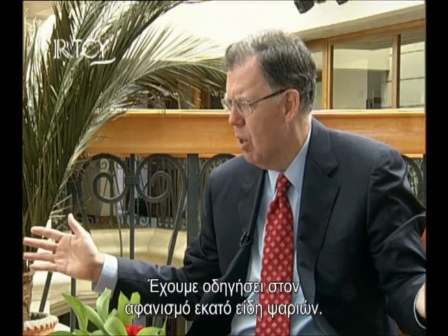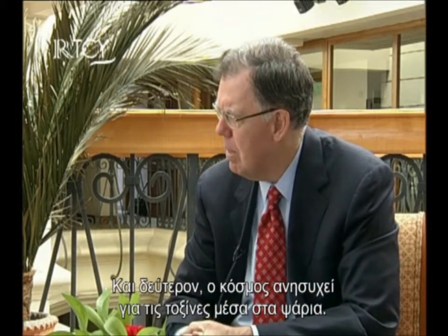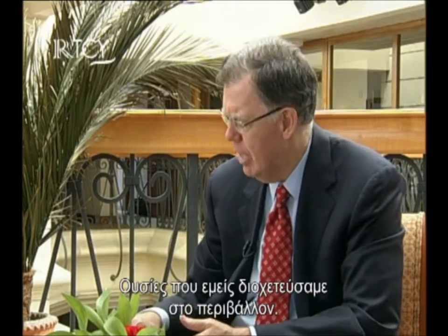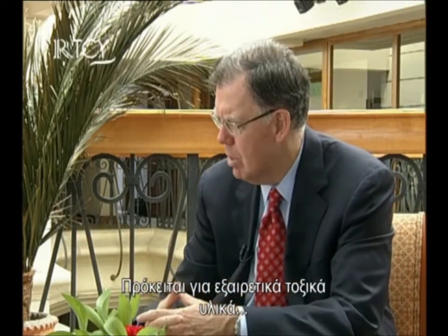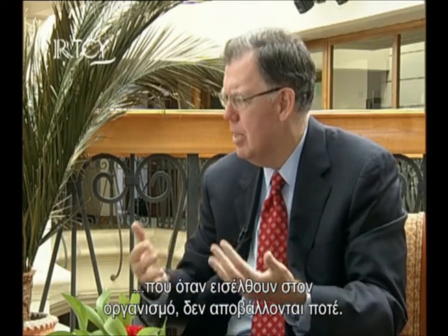We have basically hunted fish to extinction — they have nowhere to go. And two, people are legitimately concerned about the toxins in fish — things we have thrown into the environment in the last two generations: mercury, PCBs, dioxins. These are incredibly toxic materials, and once they enter your body, they don't leave. So people are eating less fish.